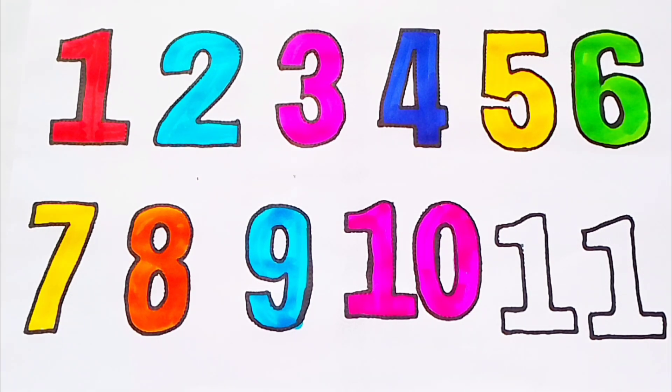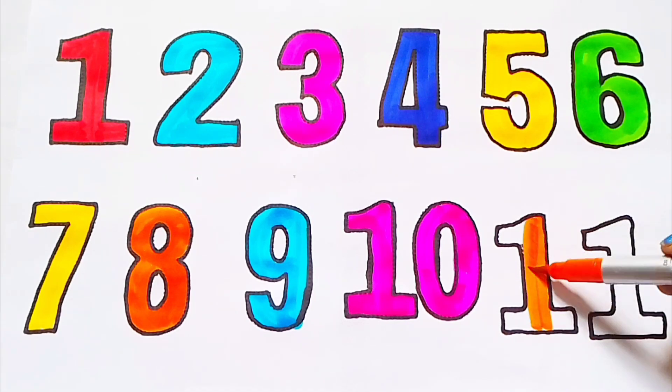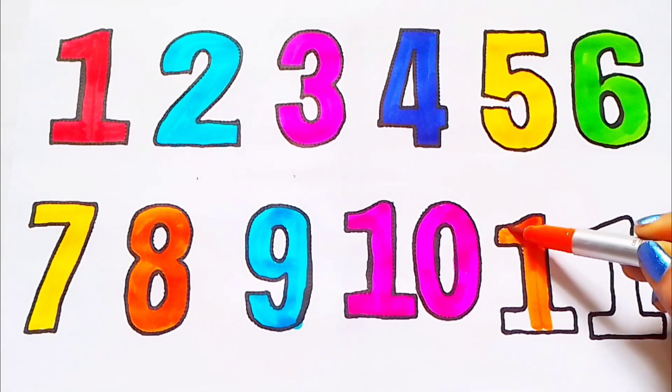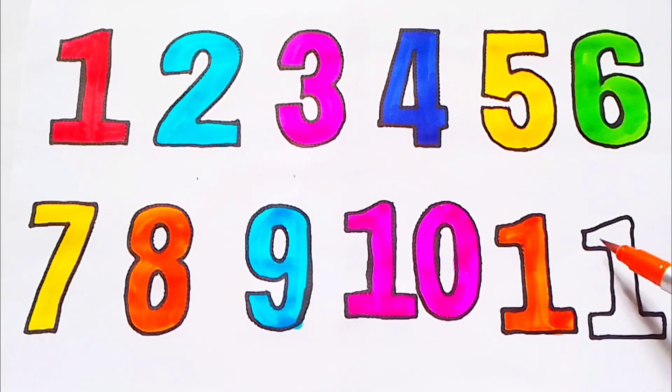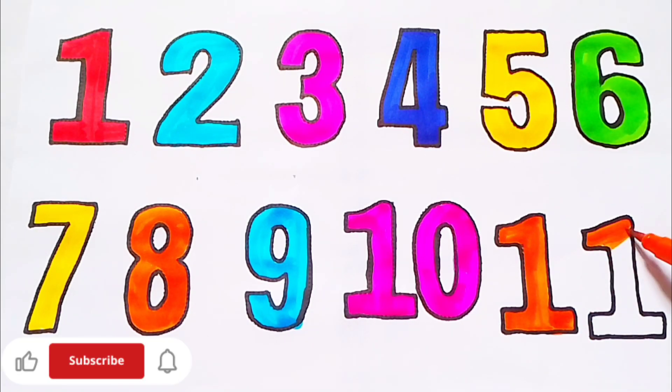11. Orange color. 11. E L E V E N. 1 1. 11.